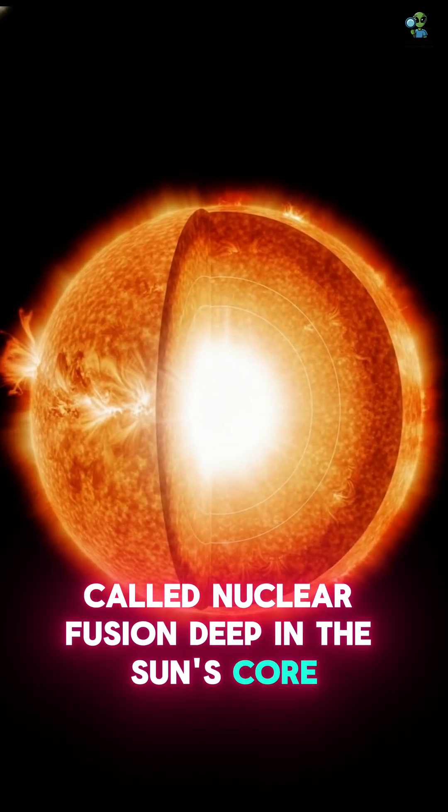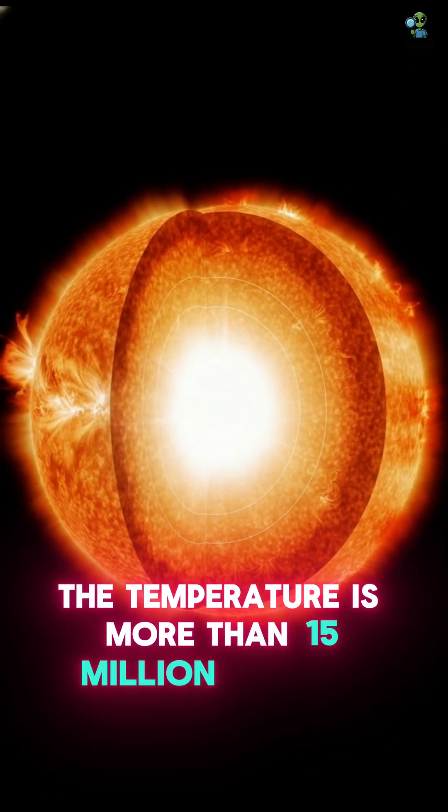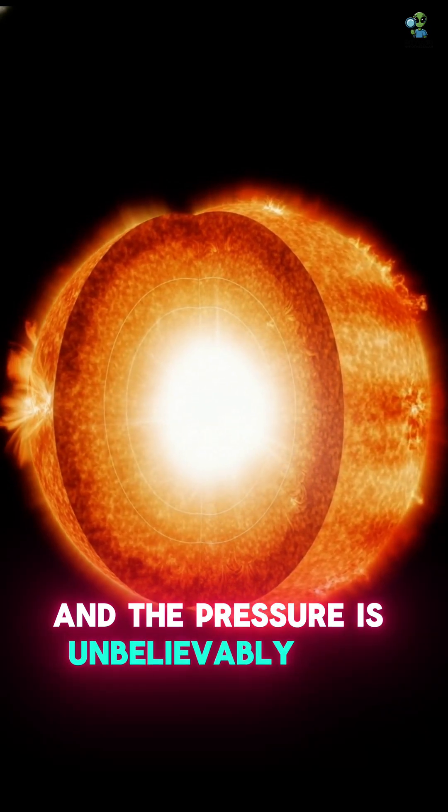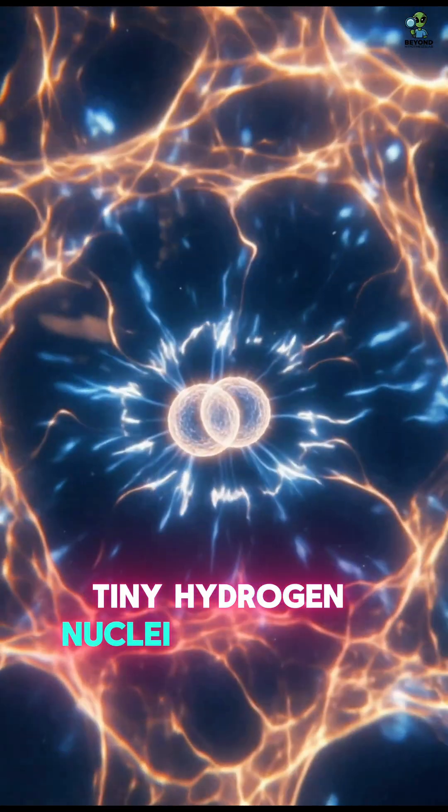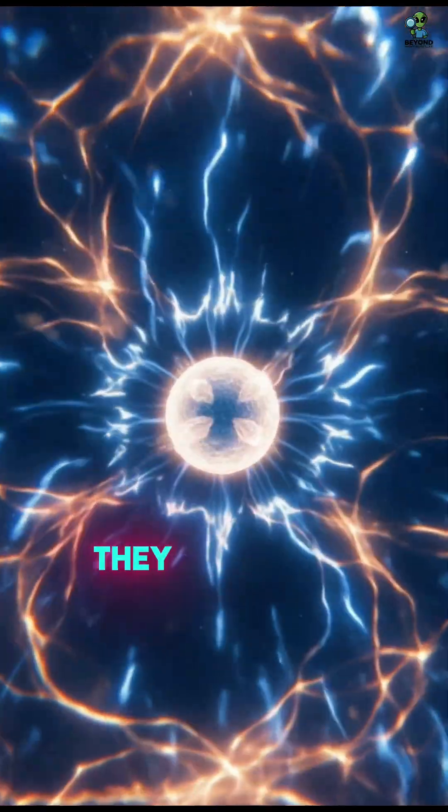Deep in the sun's core, the temperature is more than 15 million degrees, and the pressure is unbelievably high. Under these extreme conditions, tiny hydrogen nuclei are forced so close together they fuse into helium.